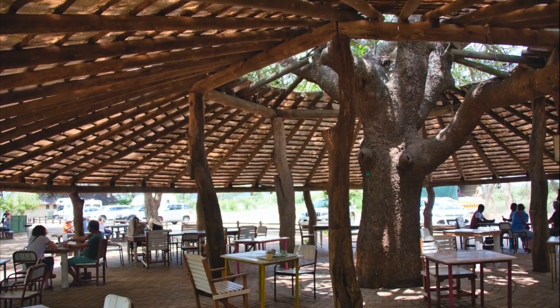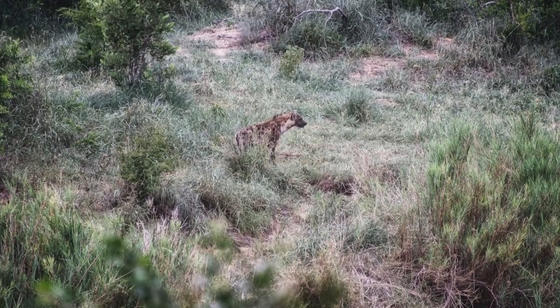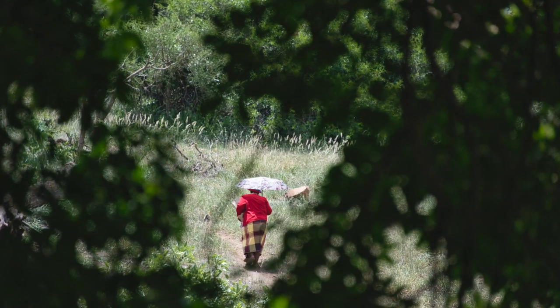Further along the way, we stopped at a cape and picnic area where we got to try buffalo pies. During our lunch we saw a hyena walking along a nearby track. A few minutes earlier, a lady had also been walking on the same path.